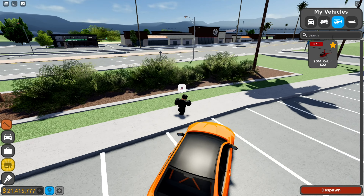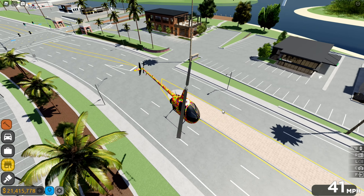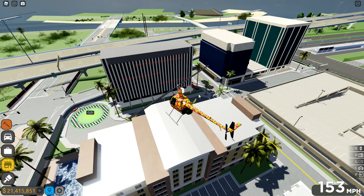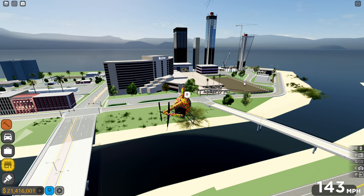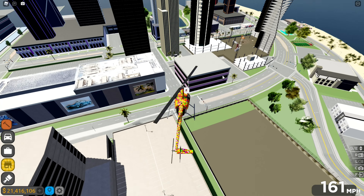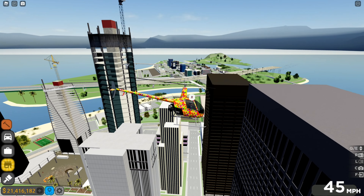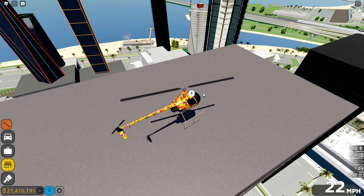Now let's check out the new map changes. There are some new areas, new buildings, and a longer highway. There are also a lot more skyscrapers added. Basically a lot of new skyscrapers and map changes — that pretty much wraps it up for this update. There's a lot of stuff to go through, hope you guys enjoyed the video, see ya!